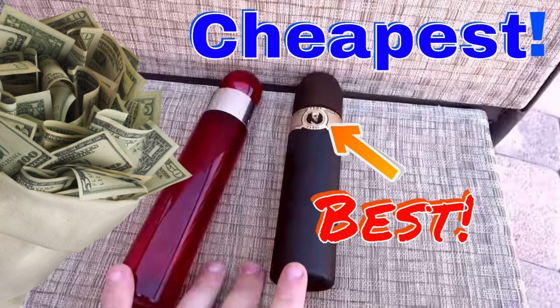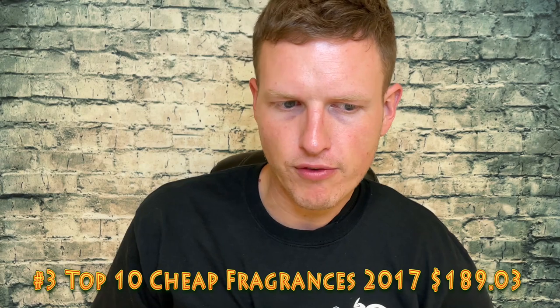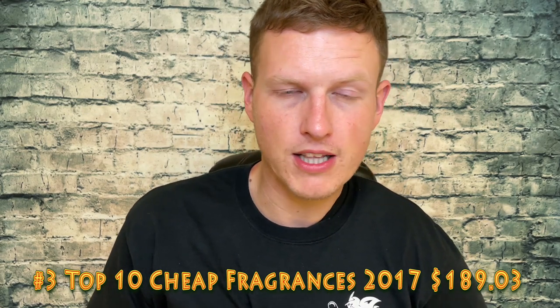Another top 10 coming right back at you — my Top 10 Best Cheap Fragrances of 2017. It seems like 2017 was a really good year. I remember when I first got into it, the fragrance community wasn't as crowded as it is now. I really like fragrances and I got into it for the love of fragrances — I still want to buy and review them, but at my own pace. That one made me $189.03, a big jump from the $110 of number four.